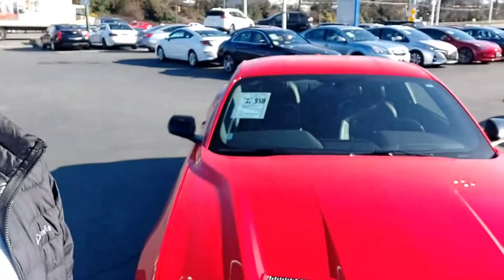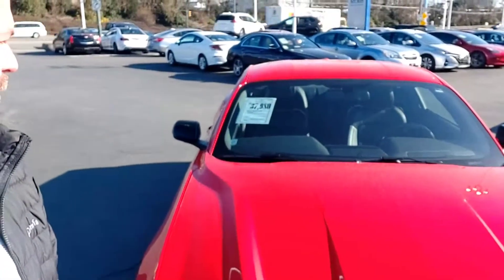Good morning Daniel. Mike Young from BCS Auto Sales. Just wanted to show you this nice 2019 Mustang Fastback. Let's take a look.